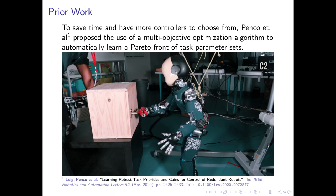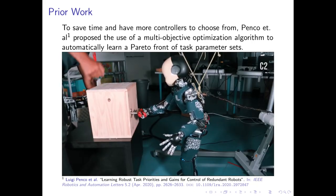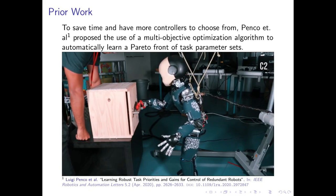Penko et al. proposed to solve this issue using a multi-objective optimization algorithm with two objectives: stability and accuracy. The result was a Pareto set of controller parameter solutions, some of which perform with lower positional error and others which prioritize stable, robust movements. This video demonstrates one of these optimized parameter sets.